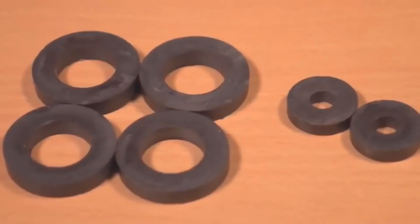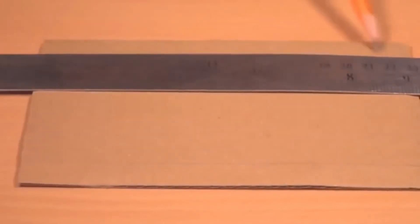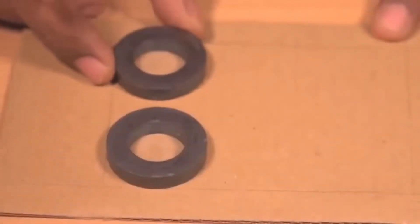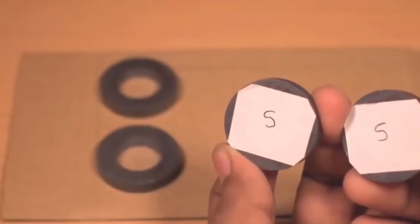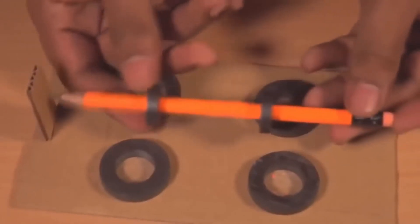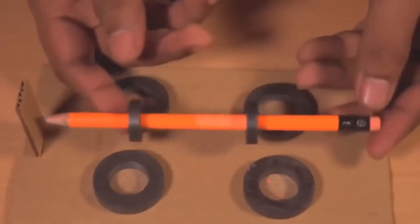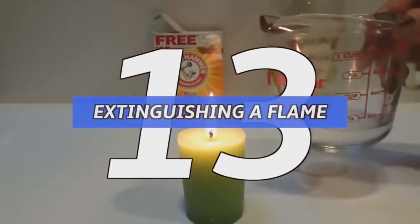Number 14: floating pencil — no lame rubber pencil trick here. For this you'll need six ring magnets, four big and two small, and a pencil and a piece of cardboard. Place two of the larger ring magnets in front and two in the back, laying them down on the opposite side so north and south pole face each other. Place the two smaller magnets around the pencil, and with some minor adjustments it should eventually float.